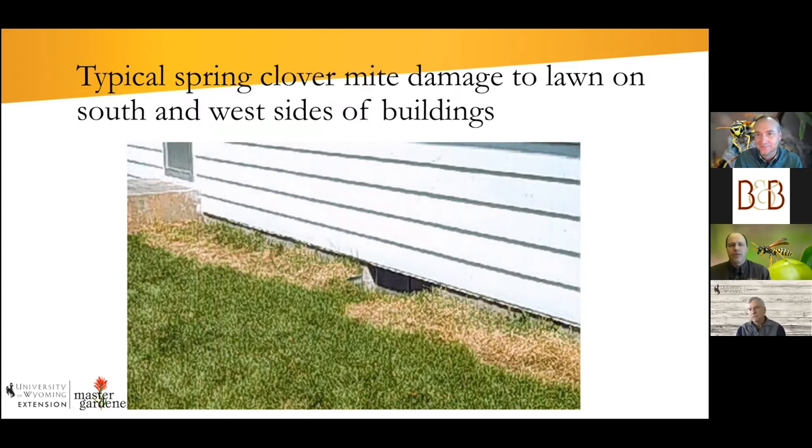Do these mites just live within our lawns or are they moving in during spring? They're present in the lawns — they're a cool-season feeder. There will be some at some stage throughout the year, but their populations increase dramatically. They're probably more distributed evenly through the lawn, but they're attracted to the warmth of south- and west-facing walls and concentrate in those areas, which is problematic for lawns.